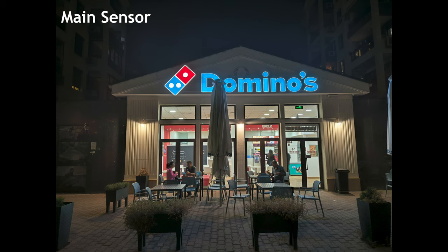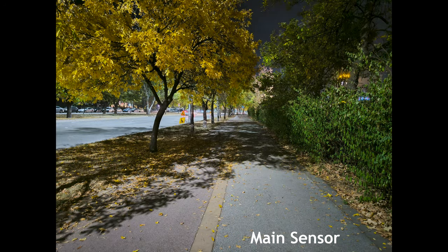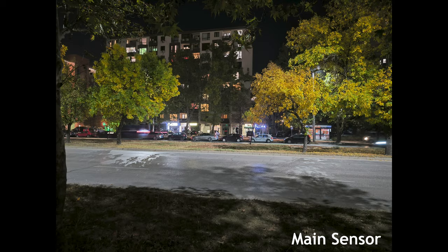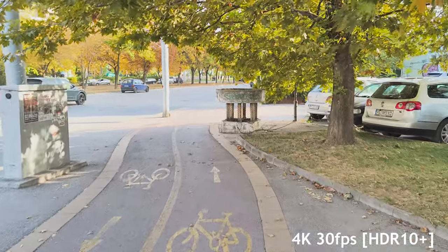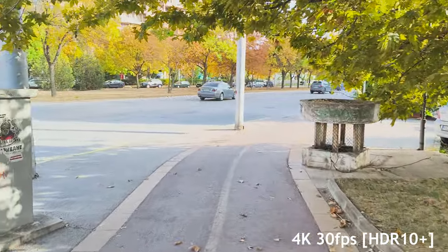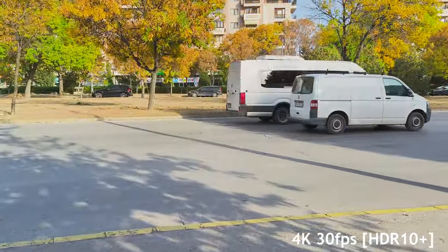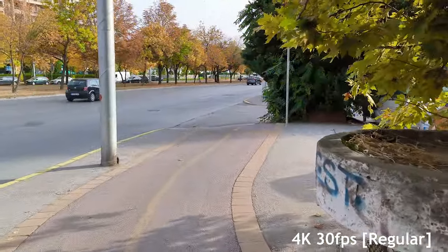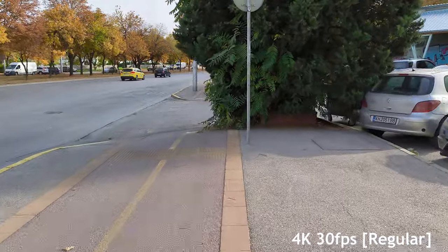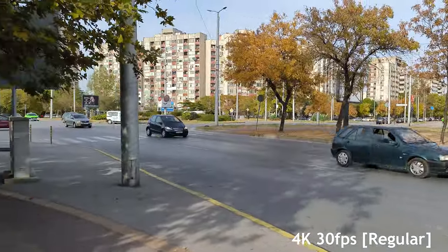The results are quite usable especially if you turn on night mode, which makes images quite a lot brighter and better — you just have to keep the phone a little more steady. Overall I'm satisfied with the results even at night, which is quite impressive. Moving on to the video quality, we have HDR10 Plus support and I'm shooting at 4K 30fps. It can overexpose and oversaturate sometimes, but if that's not for you, you can use the regular mode, and you'll be surprised by the quality and the stabilization this phone offers.